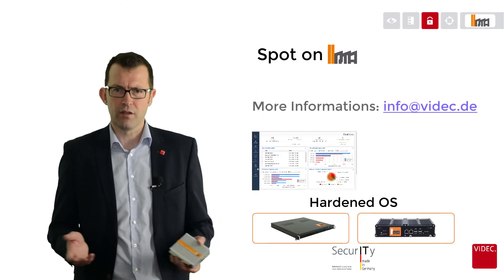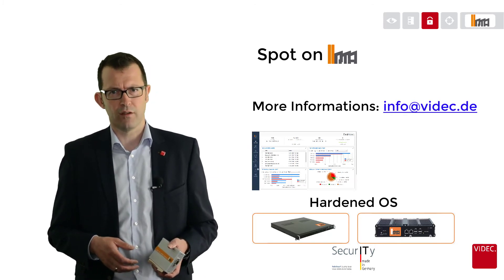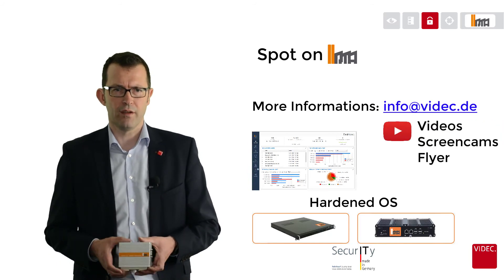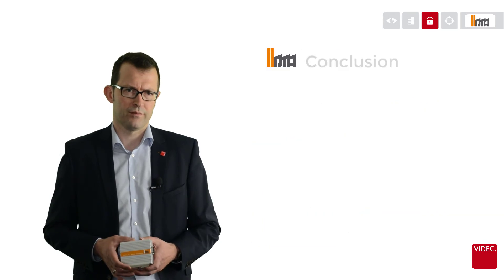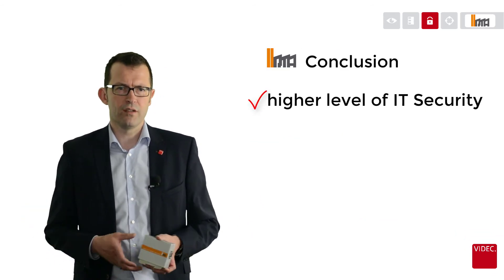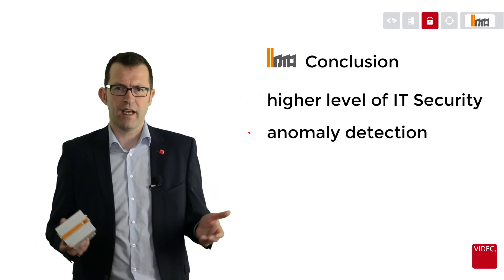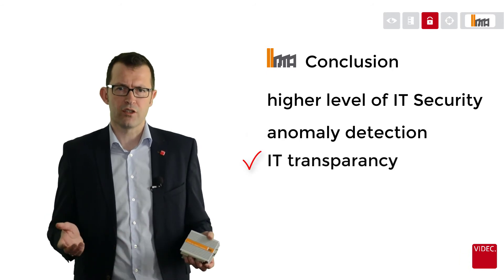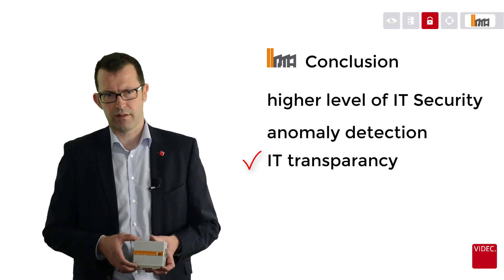If you would like to see more of IRMA in use, please don't hesitate to send a short email to info@videc.de. We will send you a list of hidden YouTube videos where you can get a deeper insight and some screen recordings. As a conclusion, with IRMA you will increase your level of OT network and IT security by recognizing anomalies in your OT network and clearly visualizing your industrial IT infrastructure — even without specific IT knowledge on your staff.